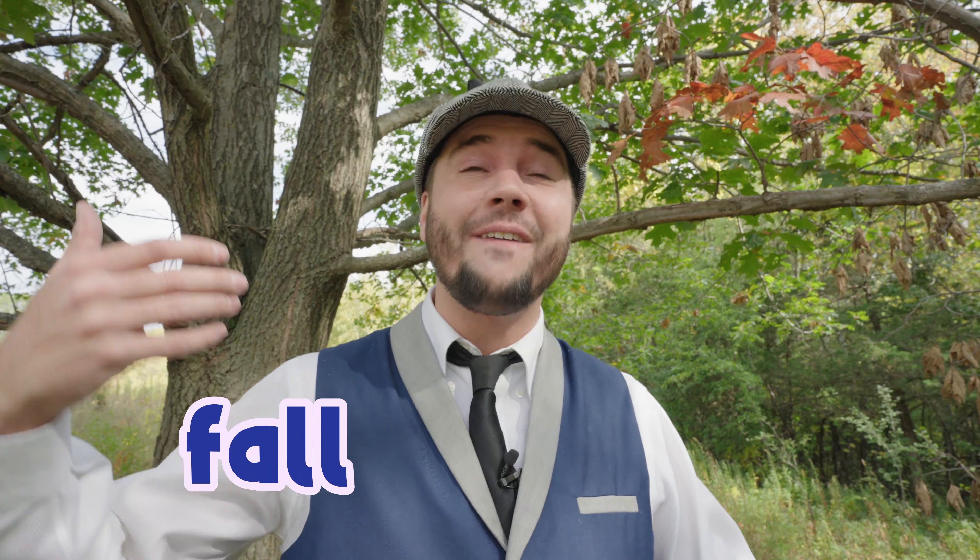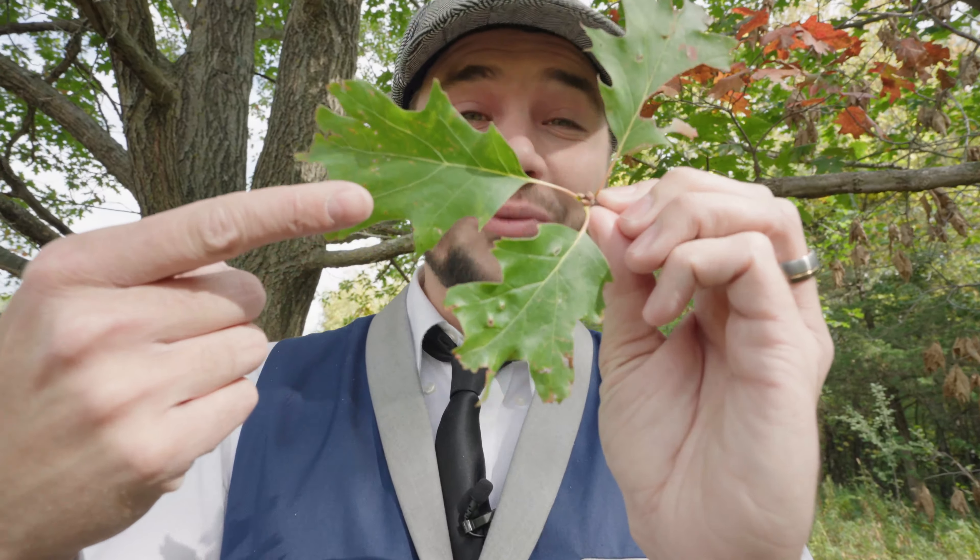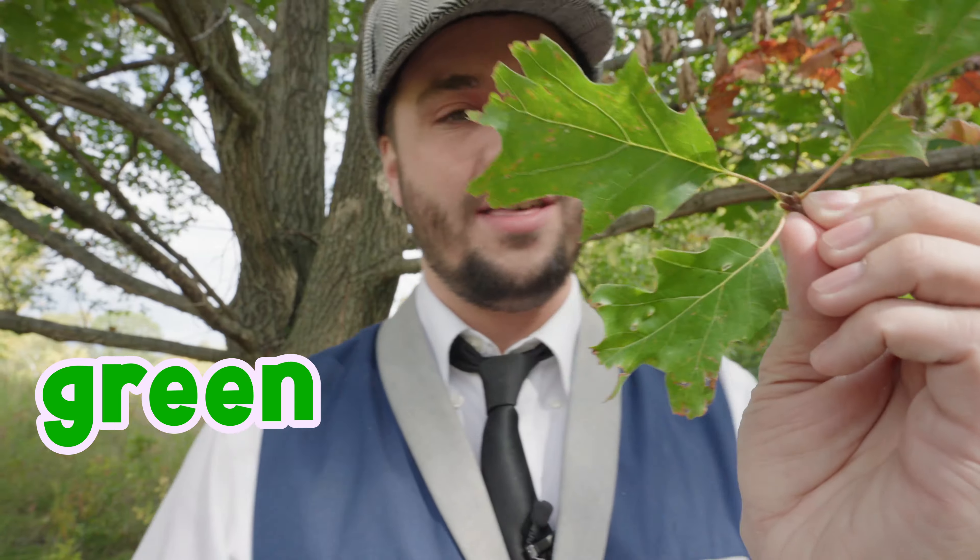Well, here in Minnesota, we just started fall! It's my favorite season for so many reasons! We're going to look at some of them today! I think my favorite part about fall is leaves on the trees start to change colors! We're going to learn about why in a little bit, but let's check it out! So normally, leaves are what color? That's right, they're green! They are green, and in fall, they start to change.